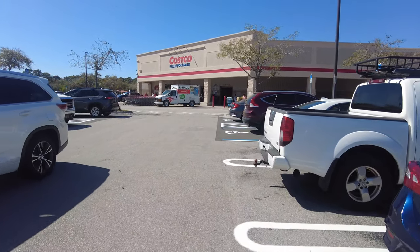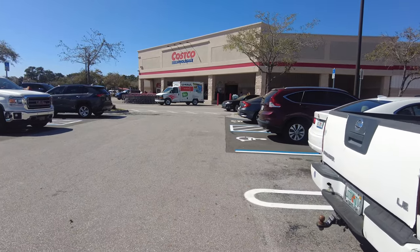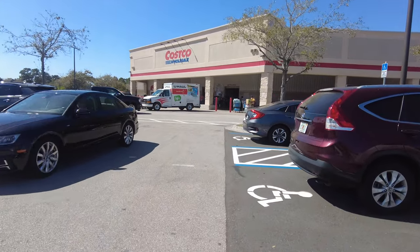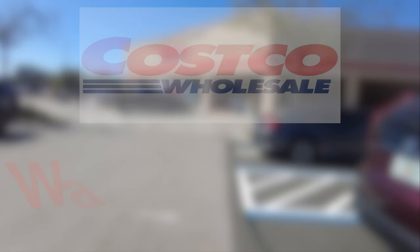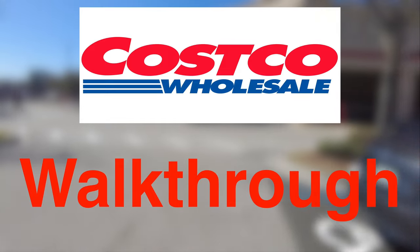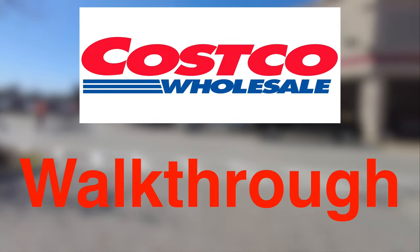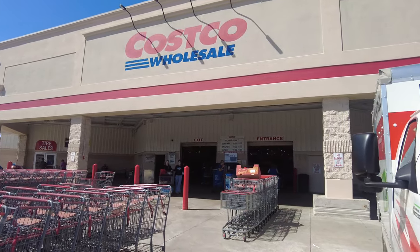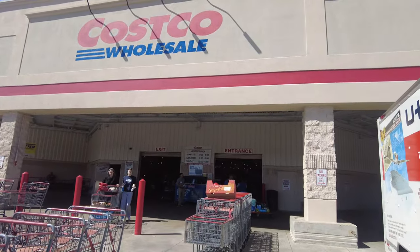Assalamu alaikum, my YouTube family! I hope you're all doing well. I'm back with another amazing store which everyone knows — it is famous worldwide. Today we're going to be doing a Costco Wholesale walkthrough. This particular Costco is located near the University of Central Florida, so let's go inside.